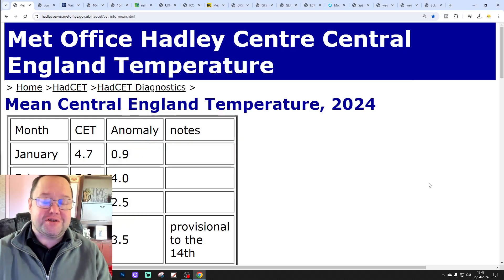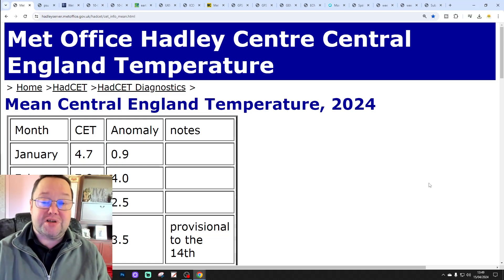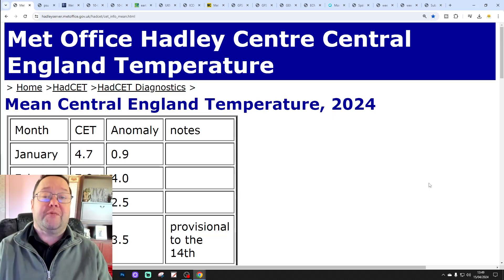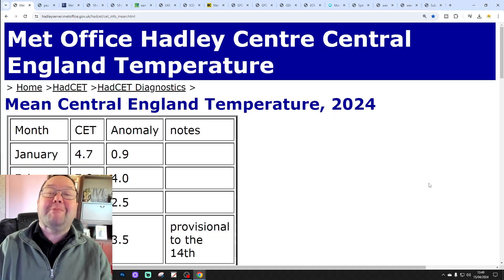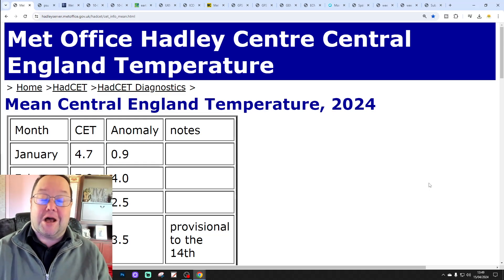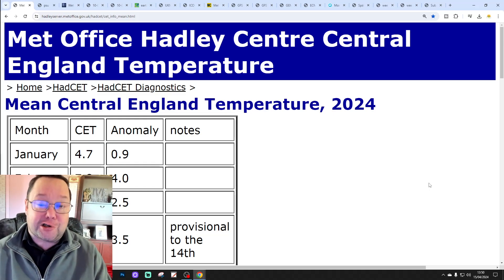Hello everyone, back and tuning in to today's second video. Going to have a look at the weather for 10 to 14 days. Today's day 10 will take us to the 25th of April, and we'll be able to extend out beyond that with the GFS and ECM Ensemble. We'll have a look at the CFS V2 at the end of the video for the next four weeks, which gets us well into May.